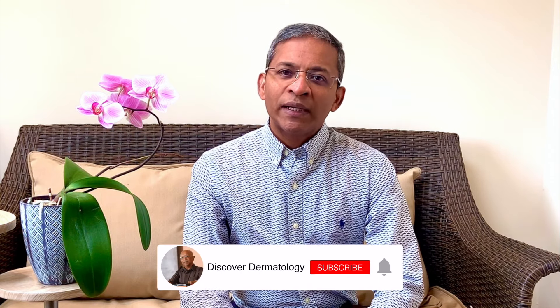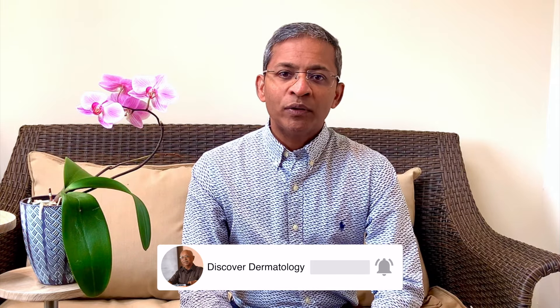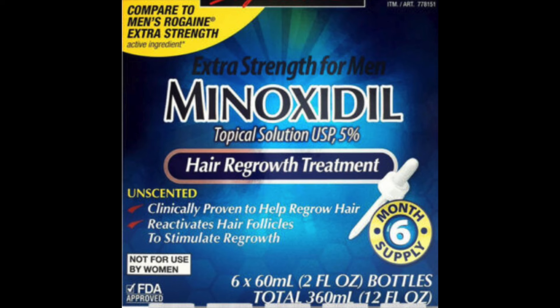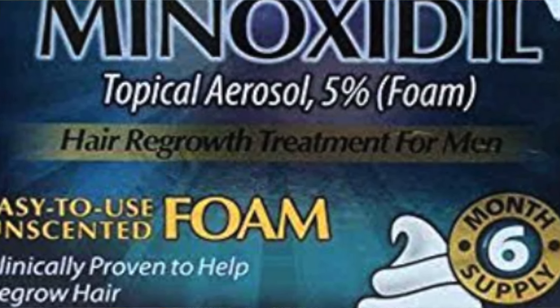Minoxidil was first introduced in the 1970s as a treatment for severe hypertension. Increased hair growth or hypertrichosis was found to be common amongst its users, and therefore topical minoxidil was first marketed in 1986. For several decades, minoxidil has been used as a 2% and 5% topical solution, and more recently the 5% form has also been used in the treatment of a variety of alopecias.